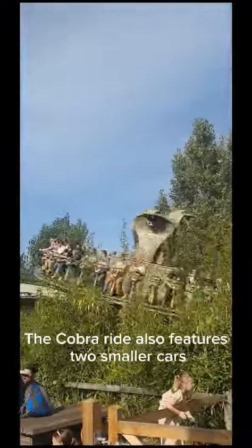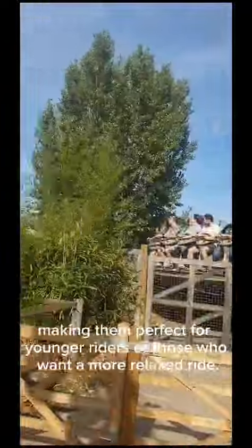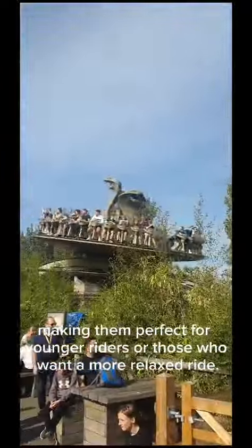But wait, there's more! The Cobra Ride also features smaller cars that can be used for families or smaller groups. These cars are called the Vipers and are designed to be an even more comfortable and smoother ride. The Vipers also have a lower maximum speed of just 60 miles per hour, making them perfect for younger riders or those who want a more relaxed ride.